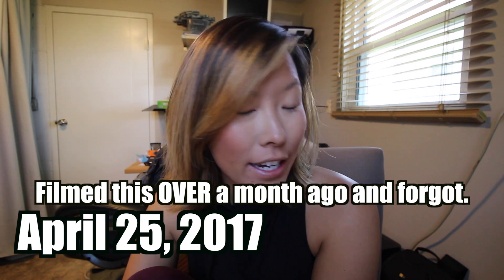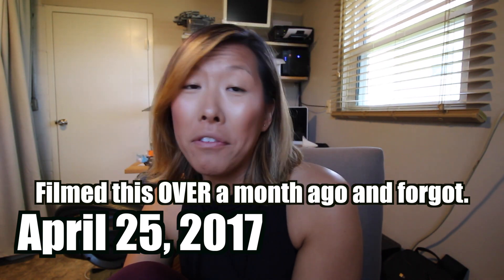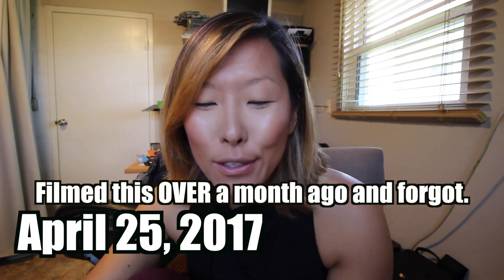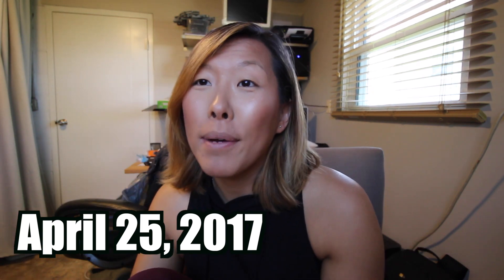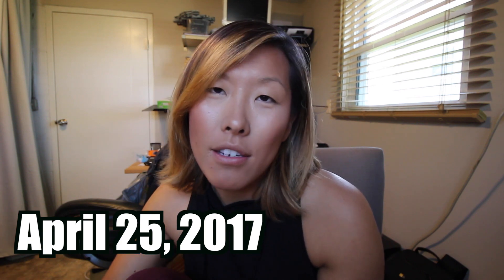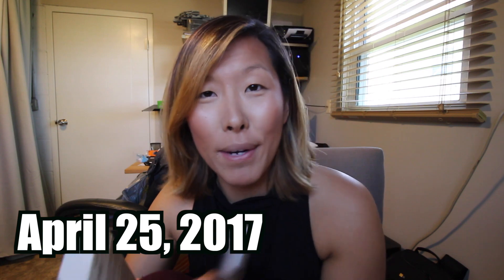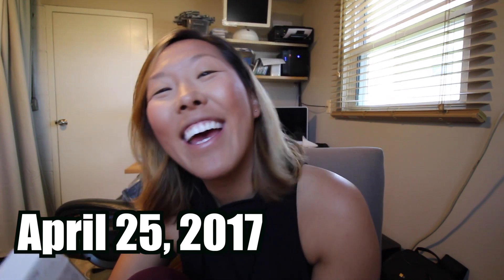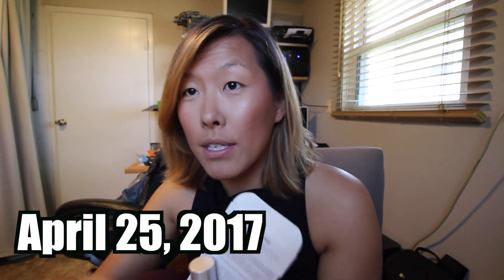Hey guys, so today I am filming a very impromptu video, and the only reason why it's impromptu is because I totally forgot I had this and I was gonna do like a hyped up video on it, slash first impressions type of thing. Sorry about the background — I share an office with my husband and my office is also my laundry room, so gotta do what you gotta do when you have a smaller house.